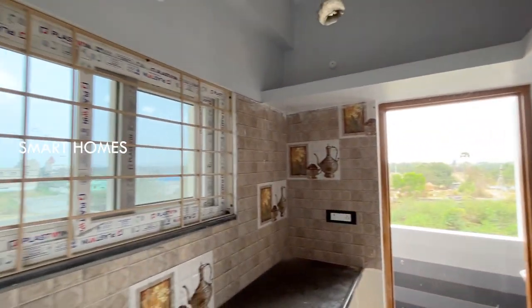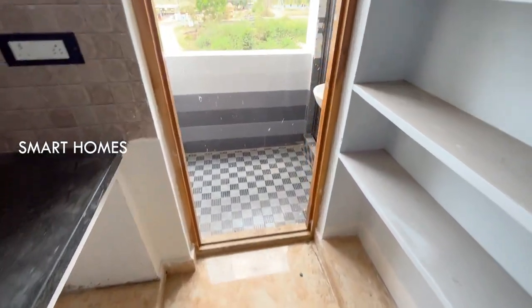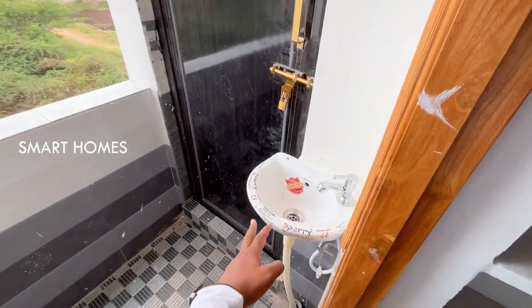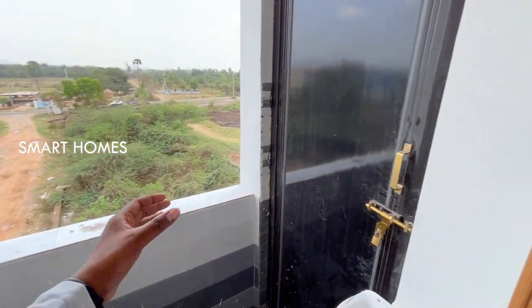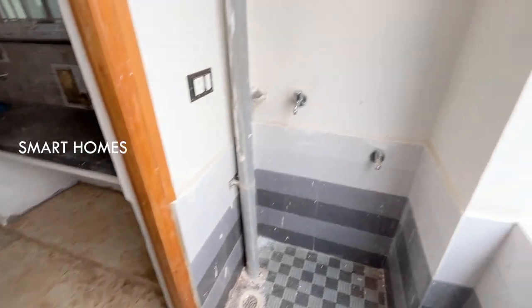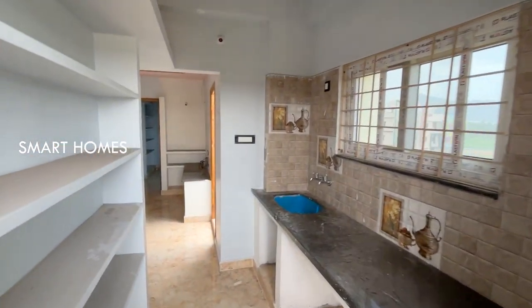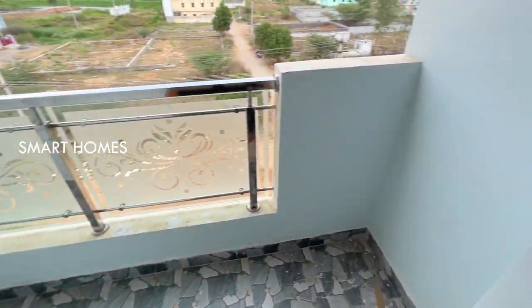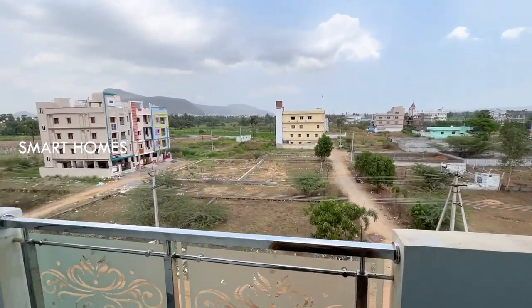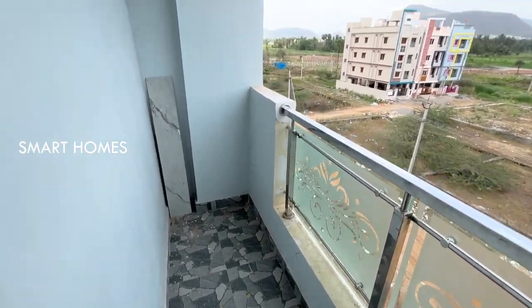It is a very nice price. There is a large floor. You can see the wash area and the balcony. The wash area has a small design. This is a 3BHK flat of 1000 SFT at a very nice price. You can see the balcony and the construction and developing area around. You can also see the kitchen from the balcony.